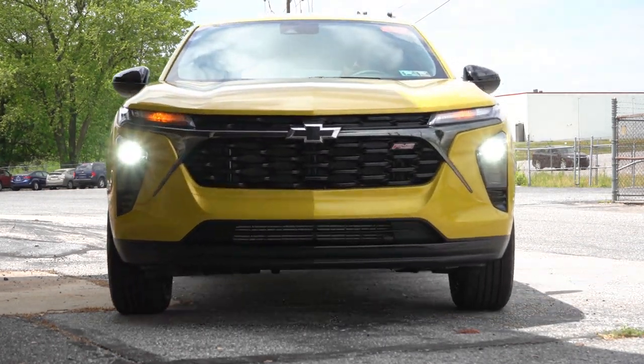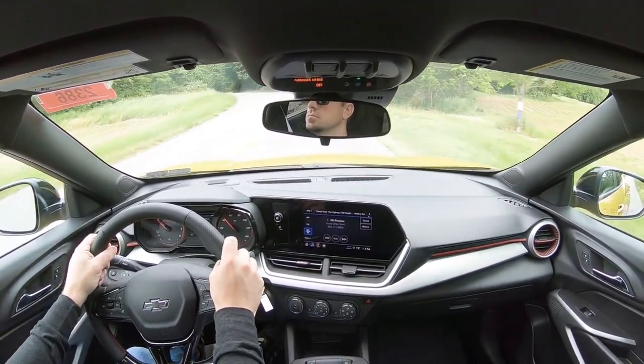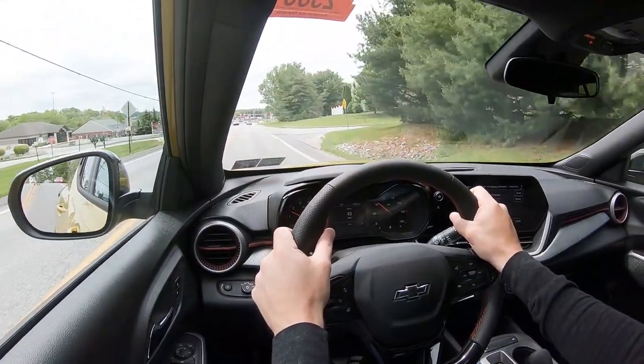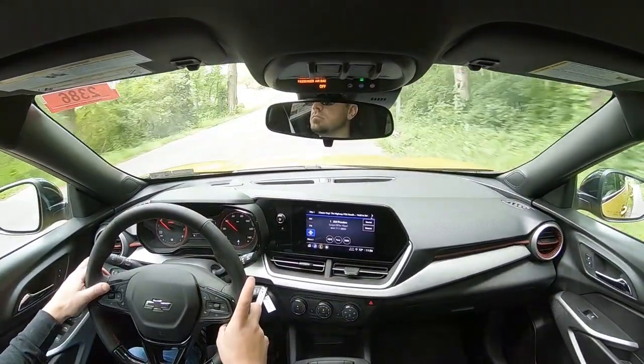Touching on suspension and handling — up front you get a MacPherson strut front suspension, and in the back a compound crank rear suspension. Ride quality has been perfectly fine in my short test drive today, no problems there. As far as steering feel goes, I actually like it. It does tend to lean a little bit on the heavier side, which feels good in the Trax. We also have a flat-bottom steering wheel finished in perforated leather, which is rather sporty. As far as cabin noise goes, you do tend to hear a little more road noise at higher speeds, as expected at this price range.